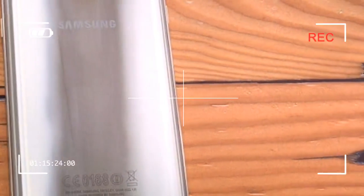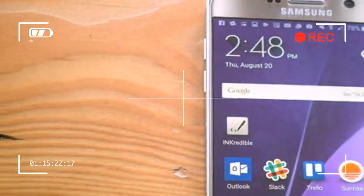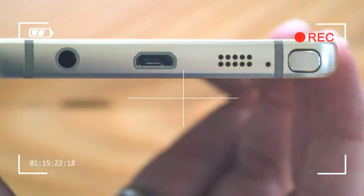The S Pen is what sets the Note apart from every other phablet, at least in the U.S. And each year, Samsung perfects its stylus a little bit more.